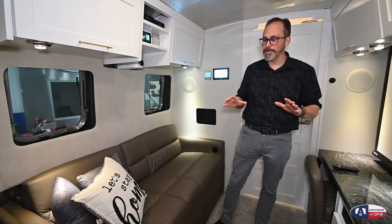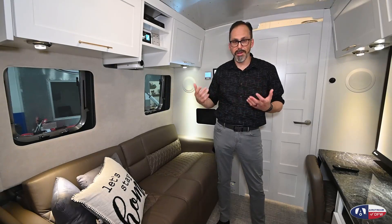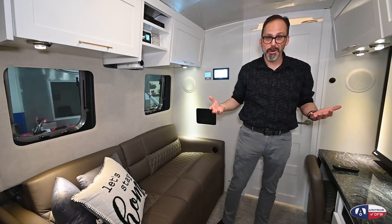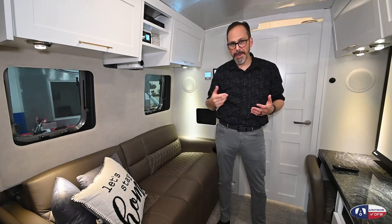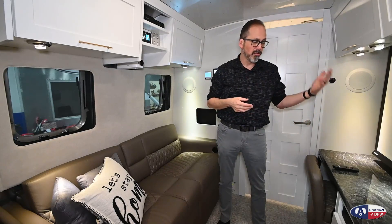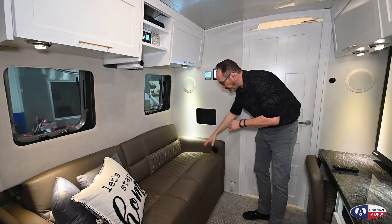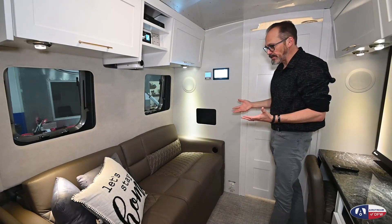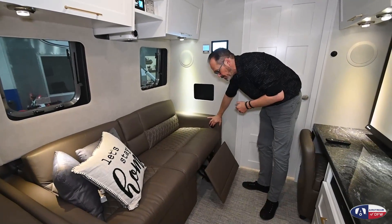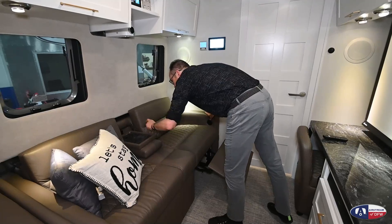One other thing they do on the Classic 33 only: all the shades in the living area are power shades, so with one touch of a button you can lower them all. There's actually a cinema mode — hit that button and it lowers your lights to about 40% and automatically drops all the shades, turning it into a movie theater quickly while you're on the road. One final thing: the sofa in the Classic doesn't make into a bed, but you do have power footrests on both sides and USB connections in the middle.